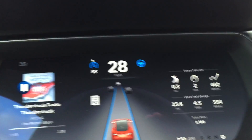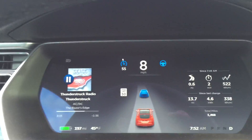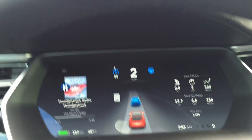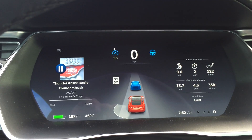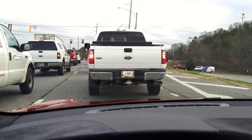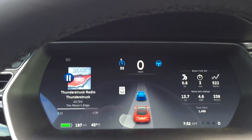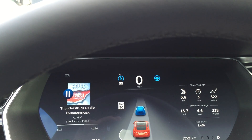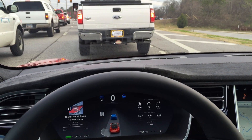Now you'll see autopilot will stop here in front of this truck. The car is completely stopped — no foot on the pedal. We'll just wait here. Look up ahead — traffic is stopped. It's hard to get a good view but I can pull back a little bit.